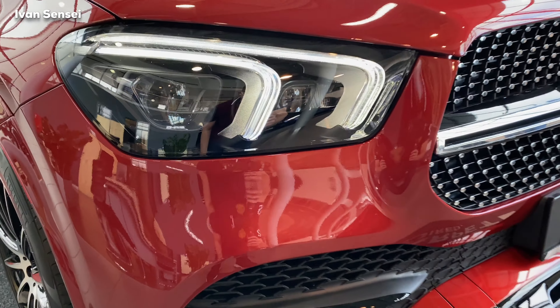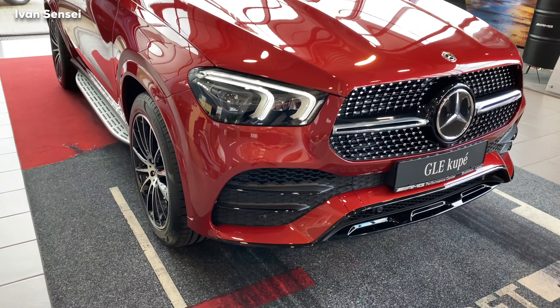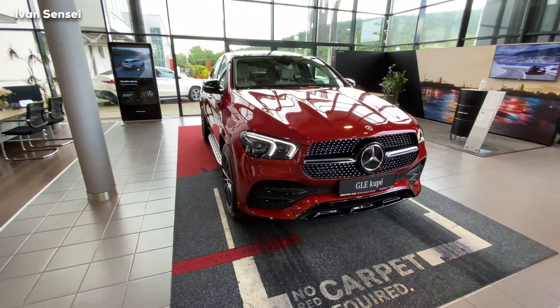Hello guys, Ivani here. In this video I want to show you this beautiful GLE Coupe — a fantastically specced GLE Coupe in my opinion. Before we start, don't forget to subscribe and hit the notification bell so you are notified for all new videos. This paint is called Zinho Hyacinth Red Metallic in Europe.